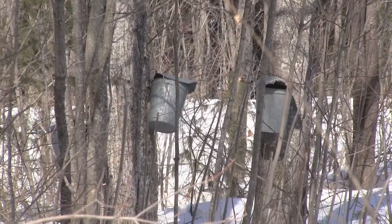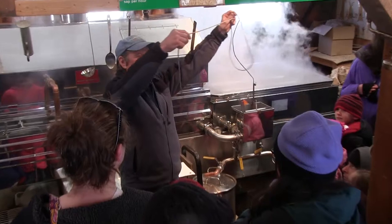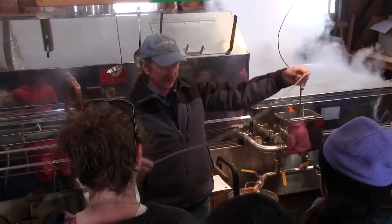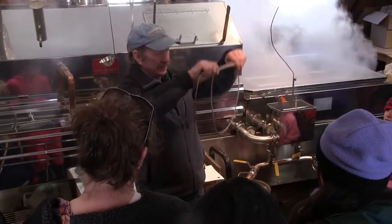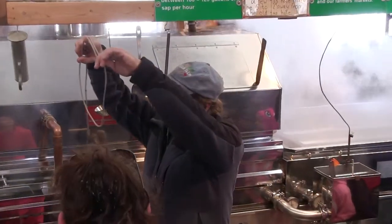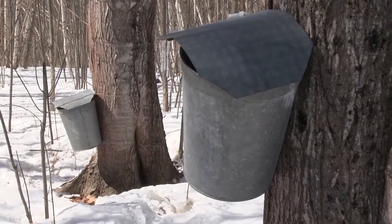We go out to the maple trees with these strings in our pockets. You can see there are some little black marks on this string. What we're going to do is measure that maple tree and see if it's big enough to put a bucket on it. A tree has to be at least 12 inches in diameter, four feet off the ground before we can tap it. That tree is probably 40 years old at this point.